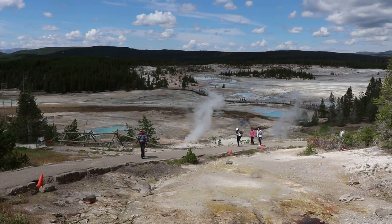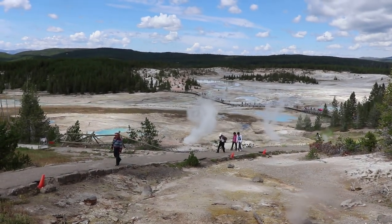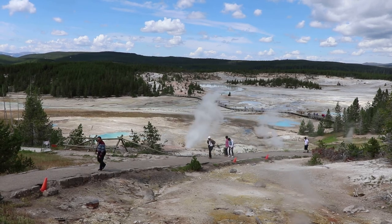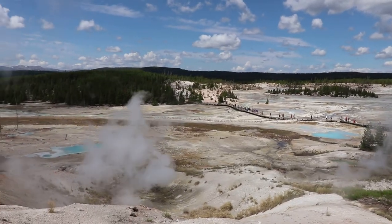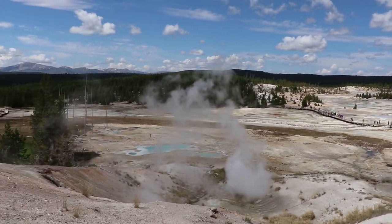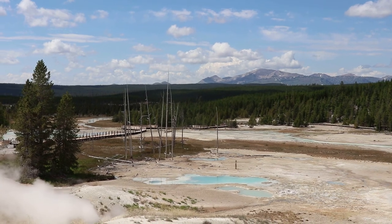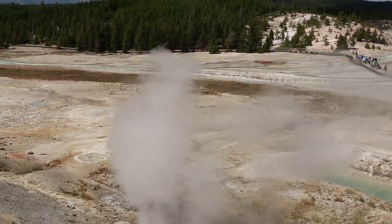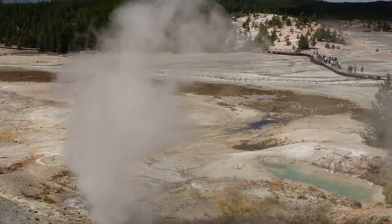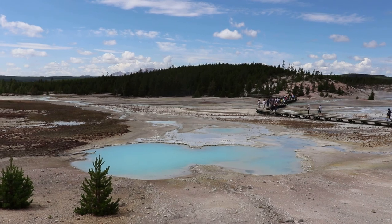Norris is one of the most unique Yellowstone geyser basins, as it is the intersection of two major fault lines: the Norris Mammoth Fault, which goes to Gardner, Montana, and the Hebgen Lake Fault. The Hebgen Lake Fault experienced a big earthquake in 1959 that was very destructive and changed the geothermal patterns in much of the Yellowstone caldera permanently. These faults and the Ring Fracture Zone all in one location cause this to be the hottest geyser basin in the park.